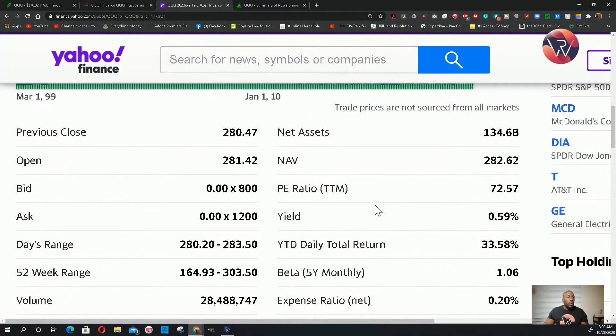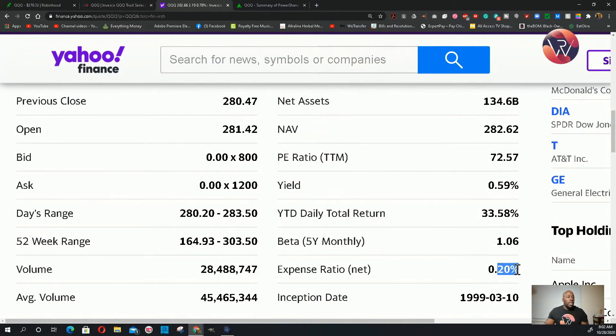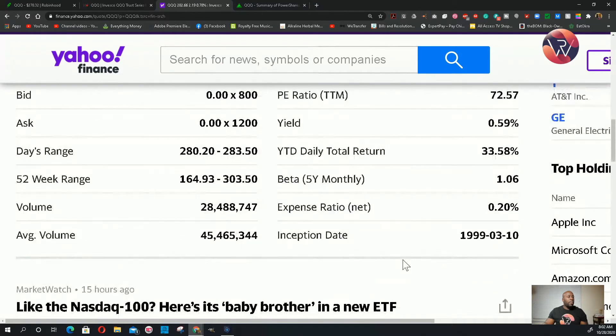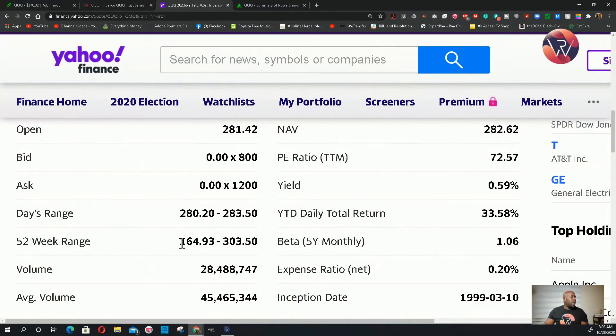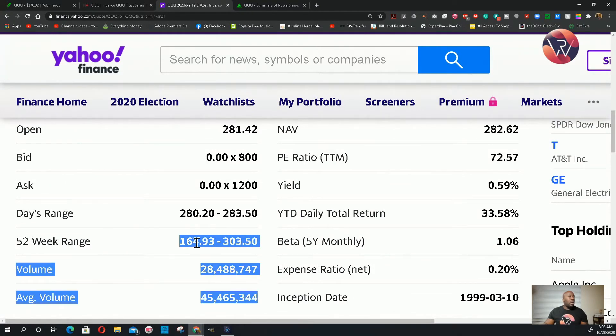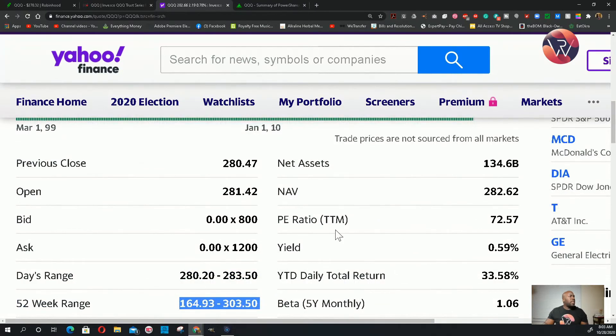The expense ratio to operate this stock — the operating cost — is only 0.20%. This fund was established way back in 1999. The 52-week range is $165 to $303.